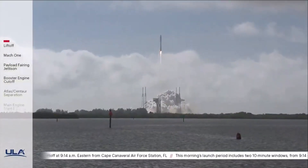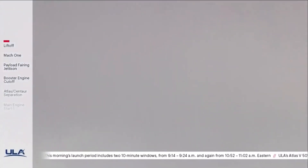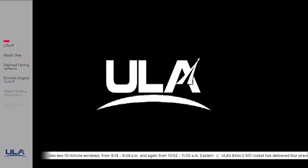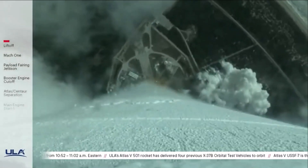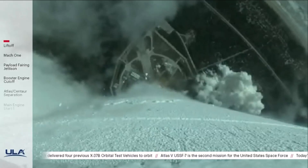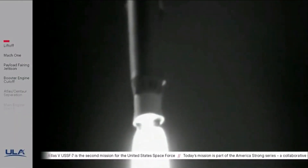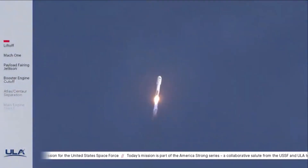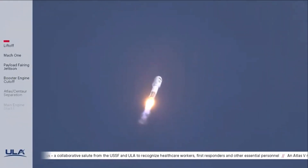RD-180 has gone to closed loop propellant utilization control. You are hearing the voice of Rob Kesselman providing launch vehicle ascent data. The pitch and roll program is underway. Vehicle body rates look good. Now 35 seconds into flight, Atlas is now just under one mile in altitude, traveling at 900 miles per hour. Engine pump speeds and injector pressures are in family for this thrust level. The vehicle has now completed the pitch and roll program.